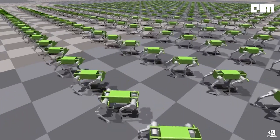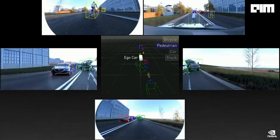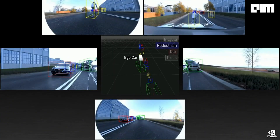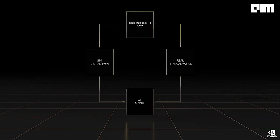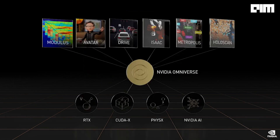The next wave of AI is robotic systems that perceive, plan, and act. NVIDIA Avatar, Drive, Metropolis, Isaac, and Holoscan are robotic platforms built end-to-end and full stack around four pillars: ground truth generation, AI model training, the robotic stack, and Omniverse digital twin. The platforms are open to developers to adopt in part or in whole.